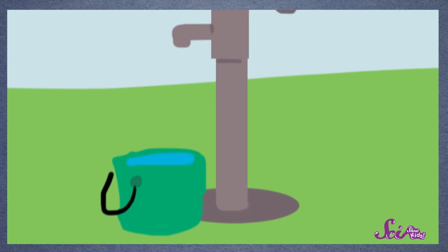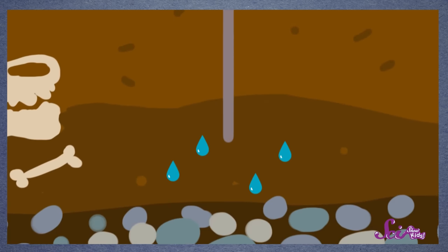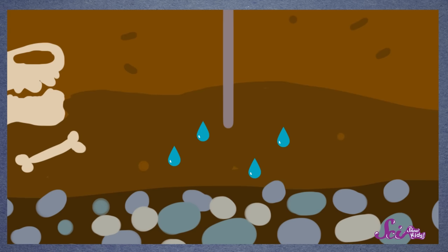To build a well, you dig a long tube into the ground until it reaches the level where the water has settled underground. That's called the water table. The well goes below the water table, to where the soil is filled with groundwater. Then, something amazing happens! The well starts to fill with water! Just water, no dirt! Yeah, it's pretty incredible, Squeaks!